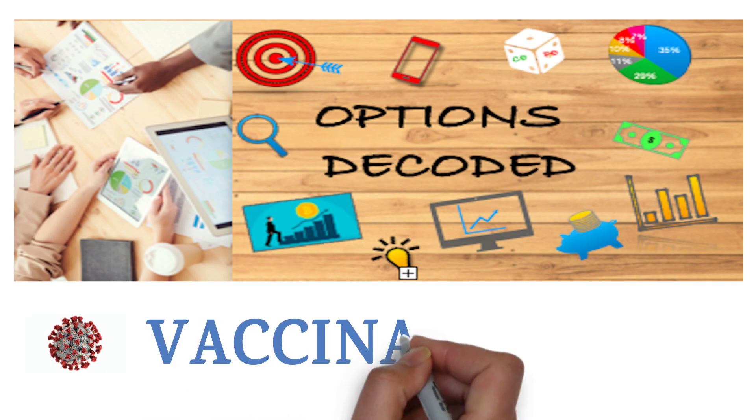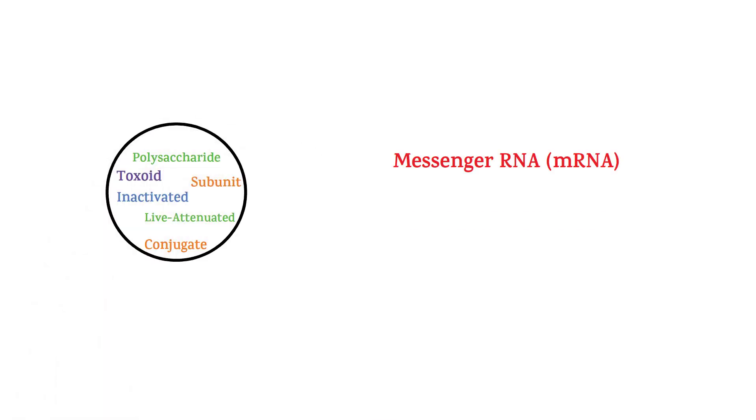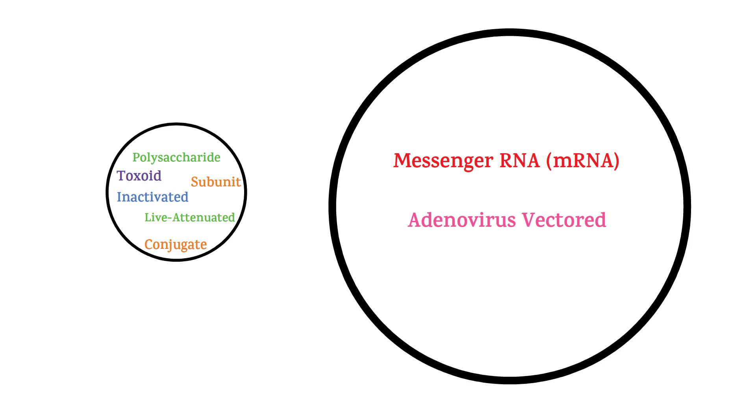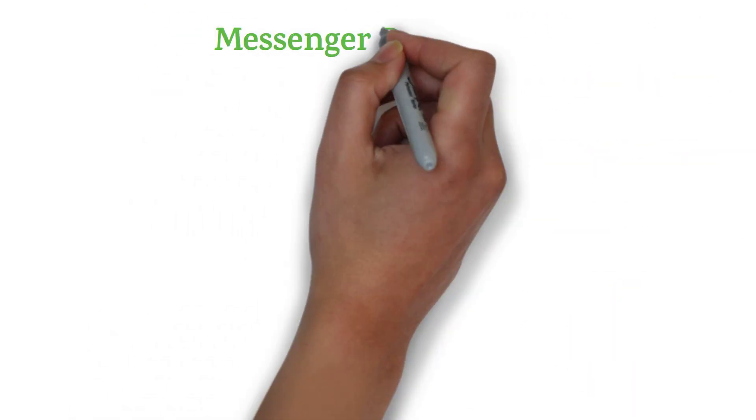There are many vaccination technologies we can talk about, but here I will talk particularly about two of the most important ones. These two cover almost 90% of the vaccine manufacturing.